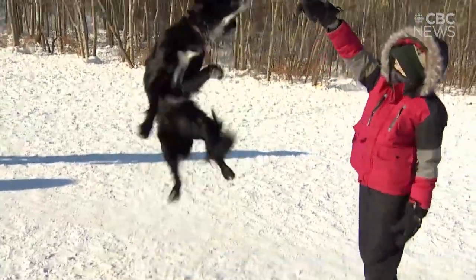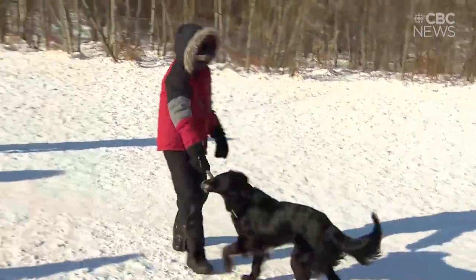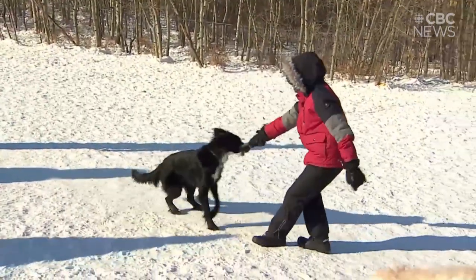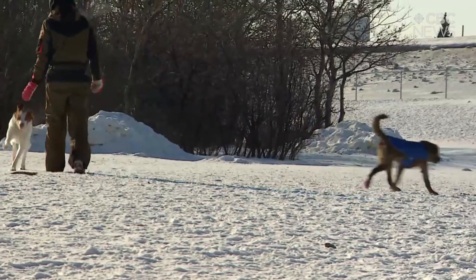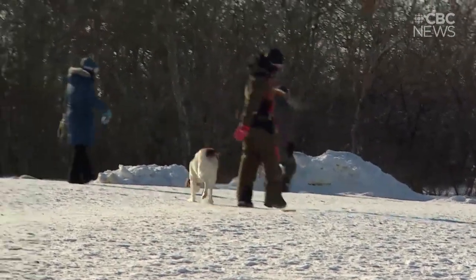I originally saw a posting on social media — I think it was a guy in Australia or New Zealand who had made one. And then I saw another one in our neighborhood here on Victoria Avenue, and I thought what a great idea to put one in our parks. Dogs always want to play with sticks and often they can't find them.